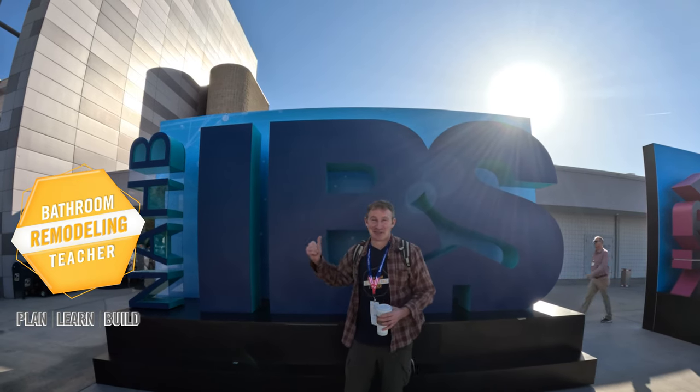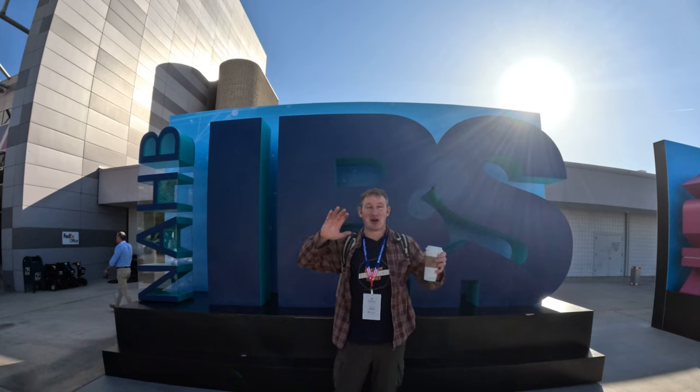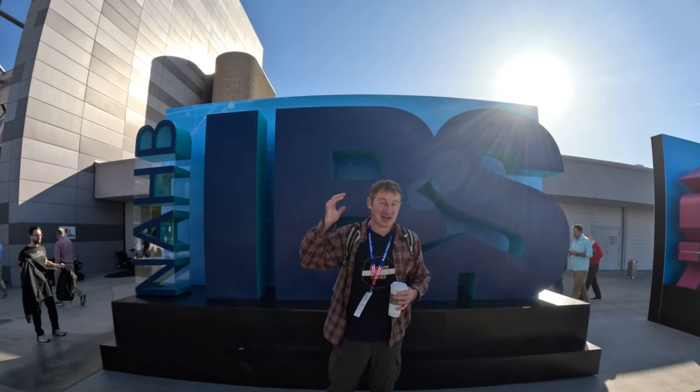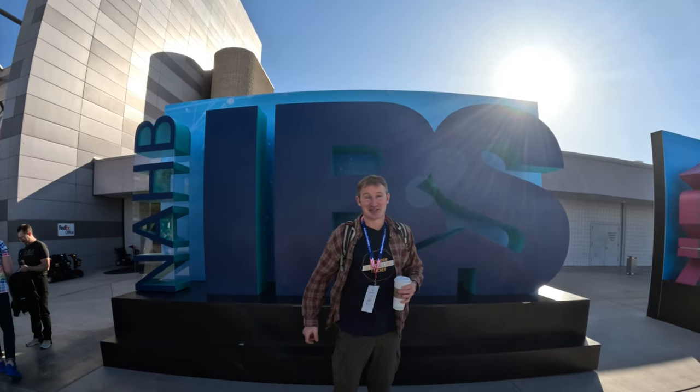All right, well we made it. It's the International Building Show out here in Vegas. I'm really excited to check out the show. There's gonna be all types of tools and equipment for big kitchens and bathrooms that is gonna help us out in remodeling bathrooms. So let's check out this show and see what's all new.